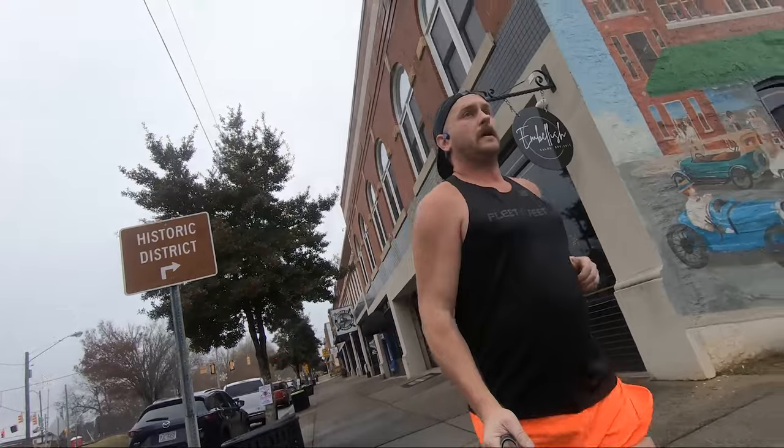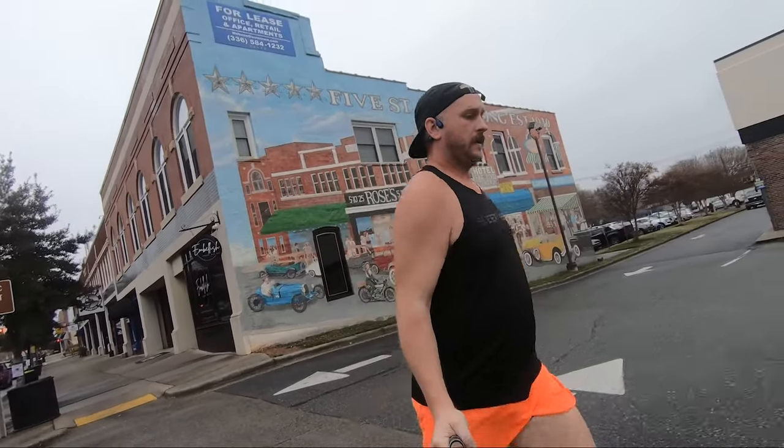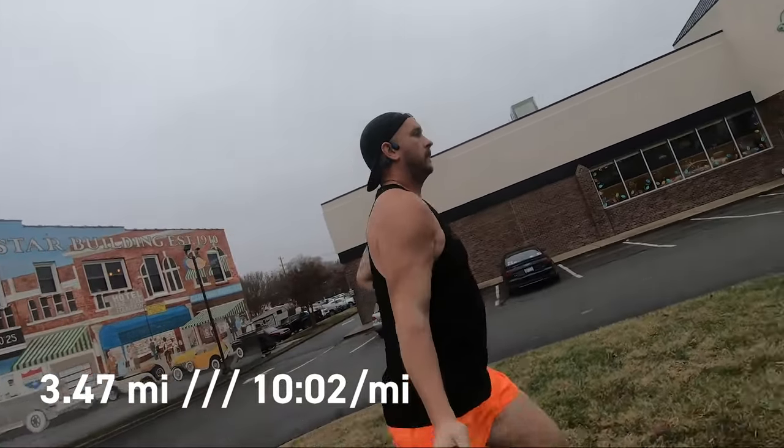I also got a pair of these for my wife from Running Warehouse at the same price. We also got another pair of Salomons for my wife, but she ended up not liking them so we returned them. Those were a really good deal — I wish she had liked them because they were like 50 bucks.